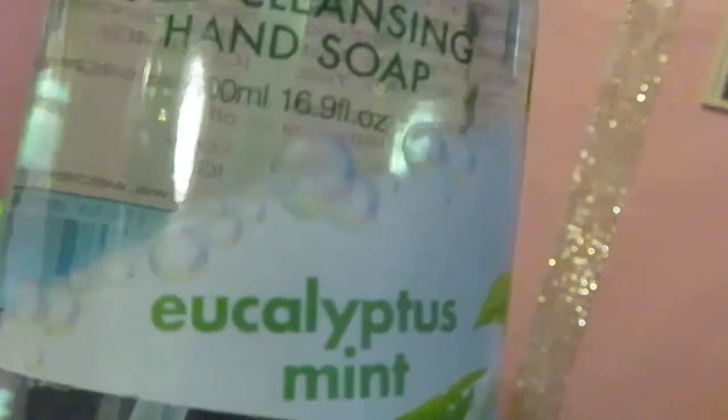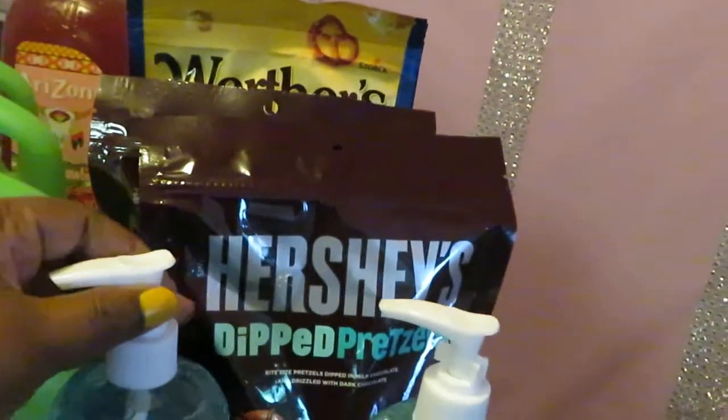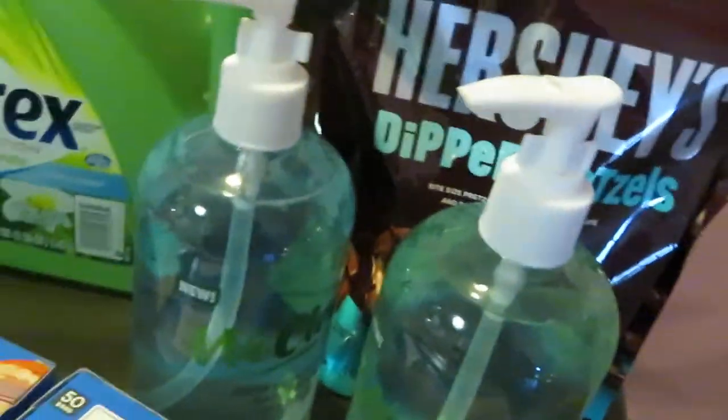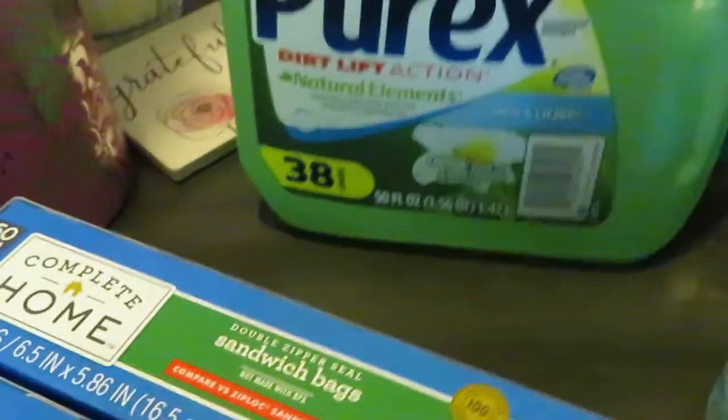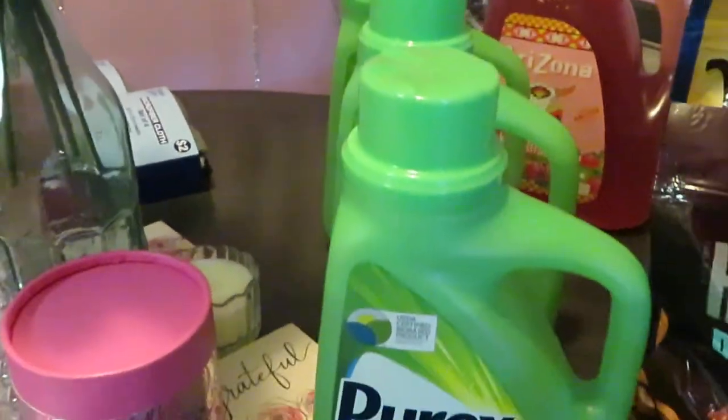I got some more hand soap — Wet Clean Deep Cleansing Hand Soap in eucalyptus mint. Regular price was $4.59 and I got it on clearance for a dollar. I also got another Wet Clean in tea tree and aloe vera — also a dollar on clearance. Same brand, both for a dollar. And the Purex, 38 loads, 50 ounce — Walgreens has these on sale three for $6, so just $2 each. I always do deals on laundry detergents.